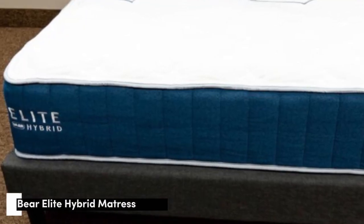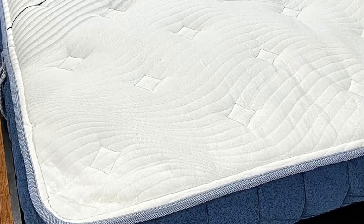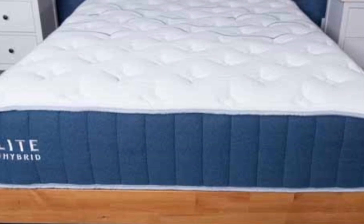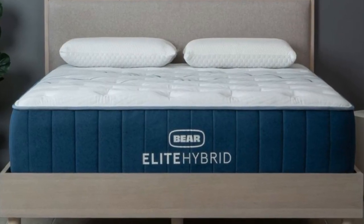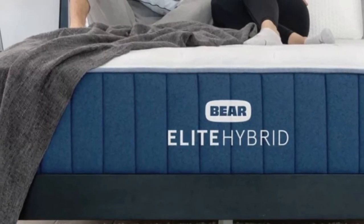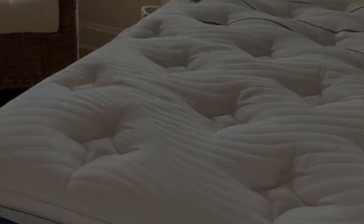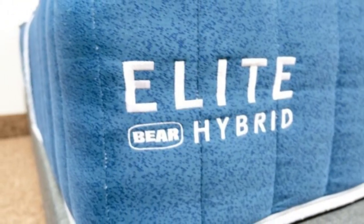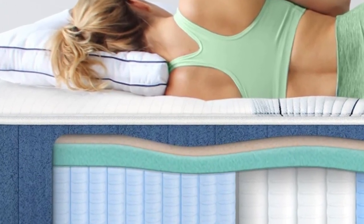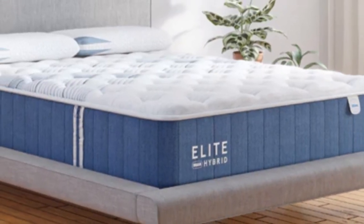Number 4: Couples often benefit from a mattress that absorbs movement transfer when one partner changes positions at night while offering a bouncy surface. The Bear Elite Hybrid's foam hybrid construction has a balanced feel for couples who don't want to sacrifice responsiveness for motion isolation. The mattress starts with a memory foam layer underneath the quilted cover featuring a copper infusion to keep the surface cool to the touch. A transition layer of polyfoam prevents excessive sinking, while a support core of pocketed coils allows air to circulate, reinforces the sleep surface, and creates a supportive perimeter. The coils are also zoned to enhance support to the lumbar region.